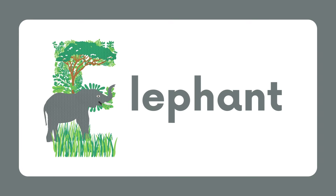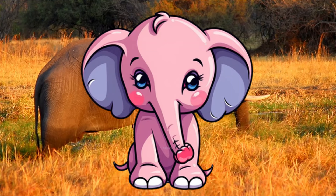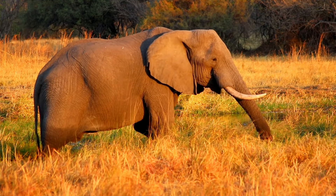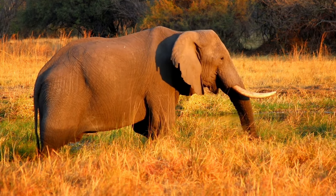E for elephant. Elephants are the largest land animals on earth, known for their long trunks and large ears. Elephants are herbivores, meaning they only eat plants like grasses.